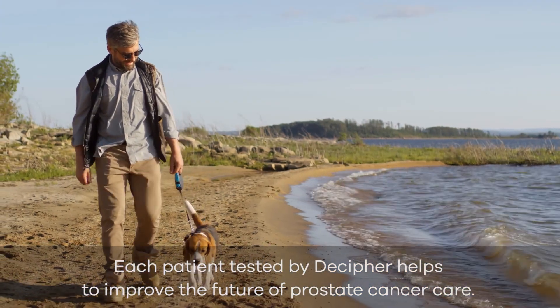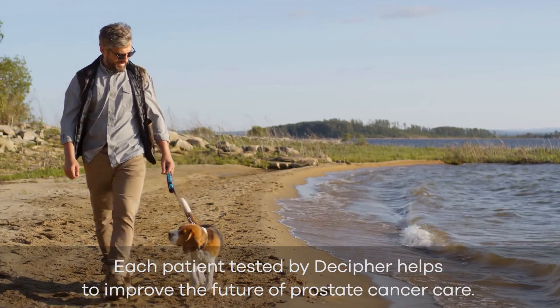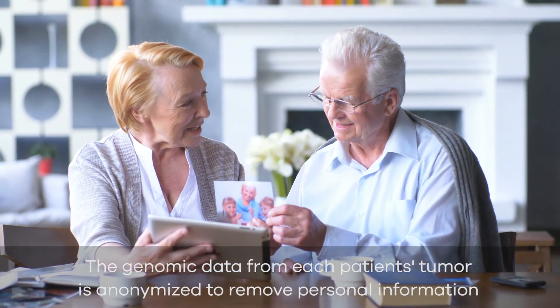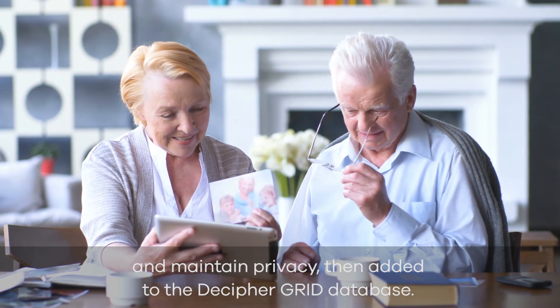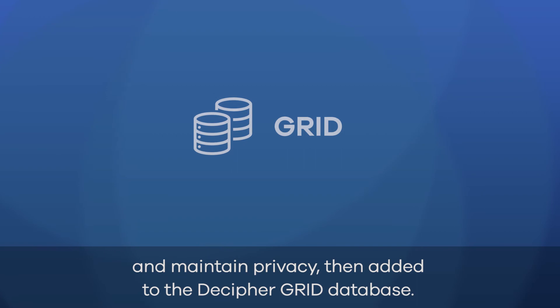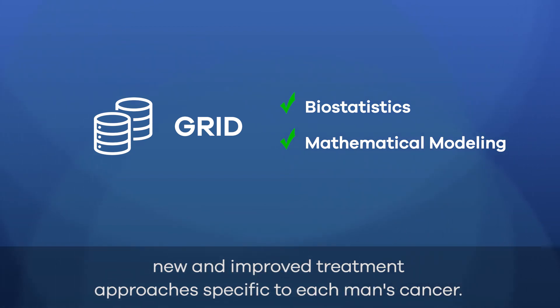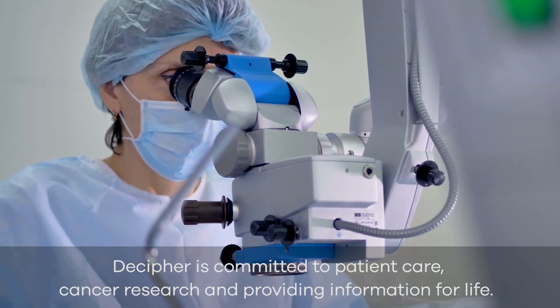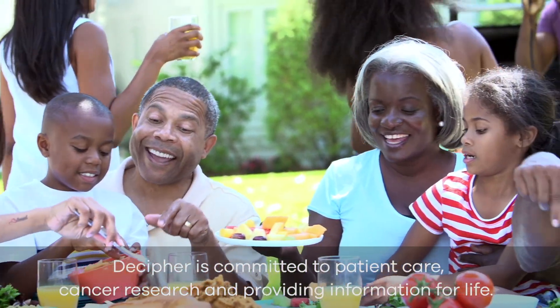Each patient tested by Decipher helps to improve the future of prostate cancer care. The genomic data from each patient's tumor is anonymized to remove personal information and maintain privacy, then added to the Decipher Grid database. Utilizing biostatistics and mathematical modeling, Decipher is able to continuously discover new and improve treatment approaches specific to each man's cancer. Decipher is committed to patient care, cancer research, and providing information for life.